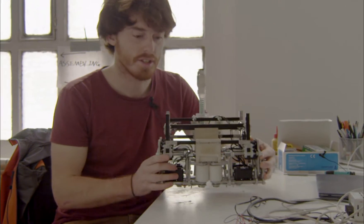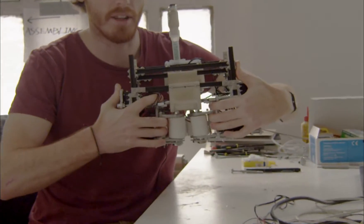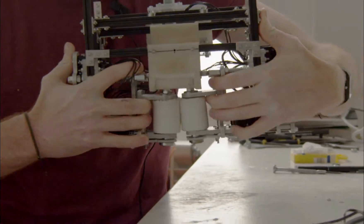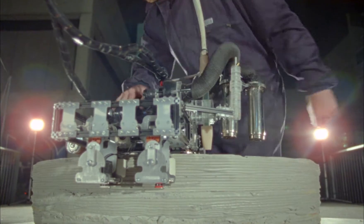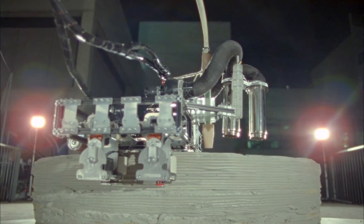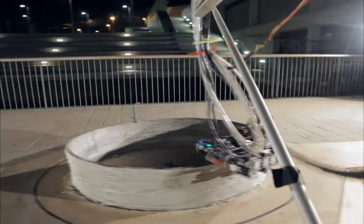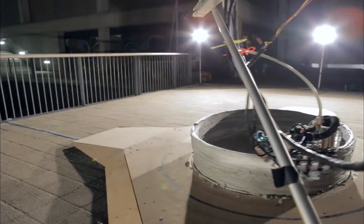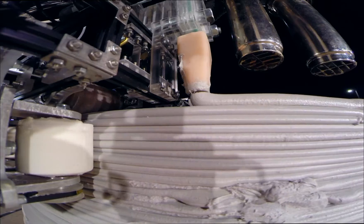The second robot clamps onto the layers previously printed by the first robot. With this mechanism, it clamps onto those first layers, and then the servos rotate the rollers, which push the robot around the already-printed structure. As it goes around, the really special thing about this robot is that it's printing on the layers it's already printed, constantly going over them in a spiral.